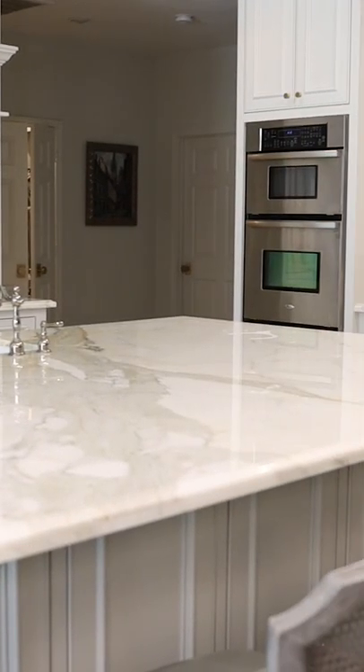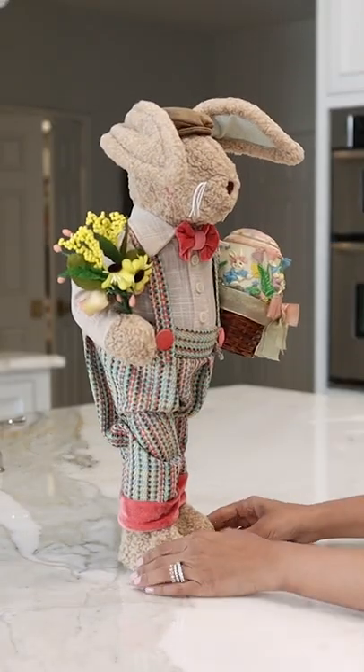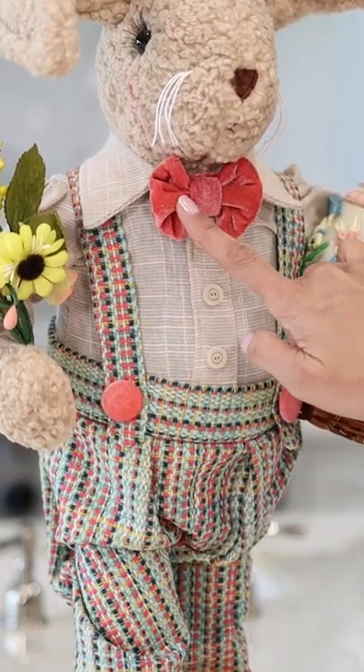So today I'm going to be working here on my island. We're going to start with this charming, beautiful Easter bunny, which could be a standalone item, but we're going to keep going.